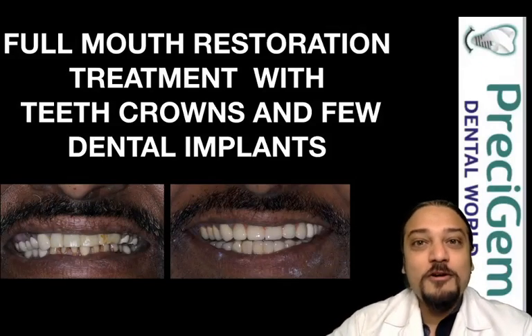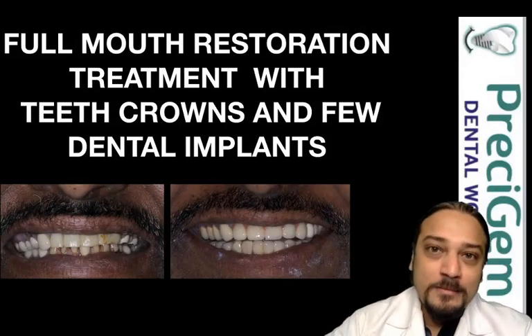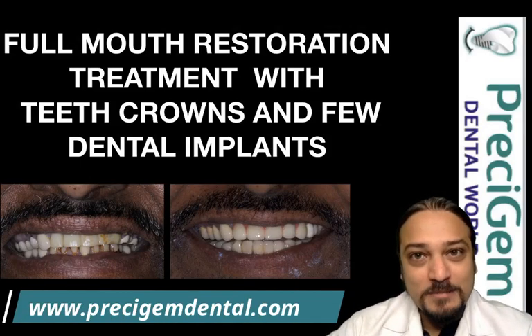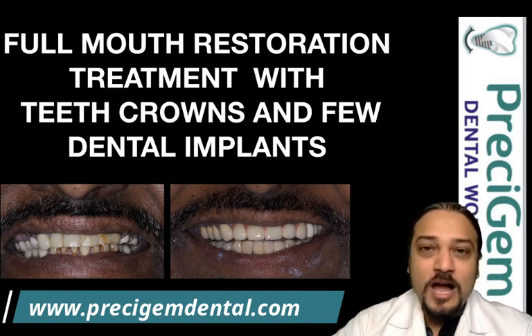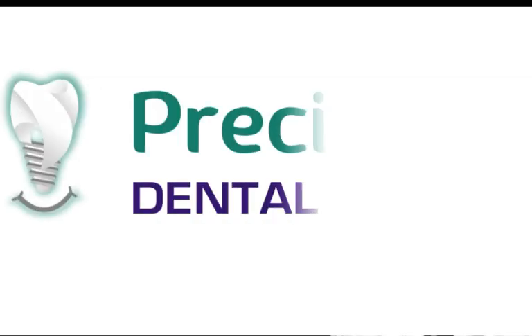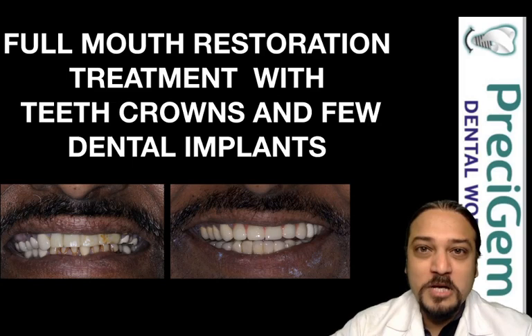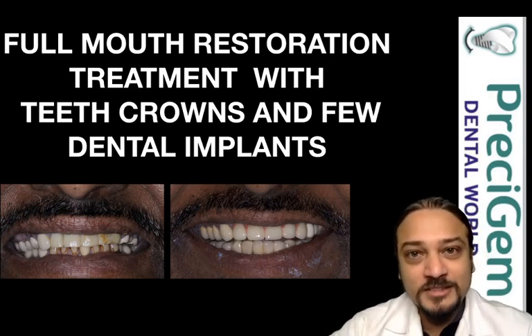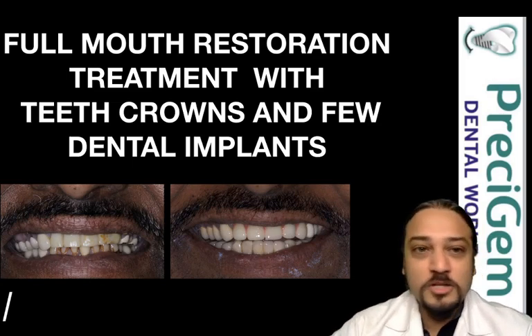Hello friends. If you have a few missing teeth and remaining compromised teeth, and if you think the remaining teeth are firm and sound and can be saved, then this video is for you. I'm Dr. Mayur Kherna from Precigem Dental World, your full mouth implant specialist. In this video I'm going to present a case of a male patient who has undergone full mouth restoration treatment with few dental implants and multiple teeth crowns.